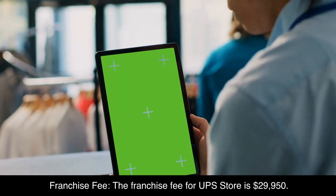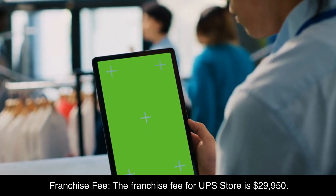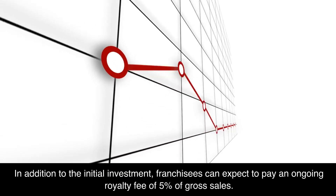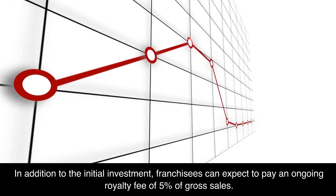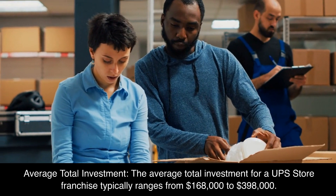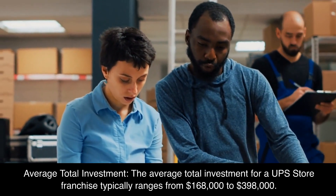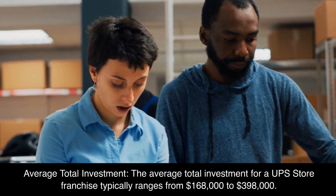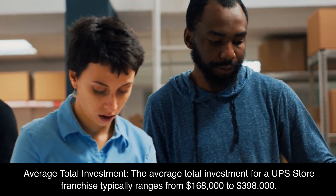Number 4: UPS Store. Franchise Fee: The franchise fee for UPS Store is $29,950. In addition to the initial investment, franchisees can expect to pay an ongoing royalty fee of 5% of gross sales.